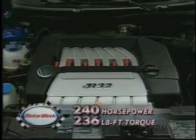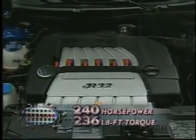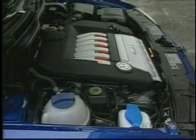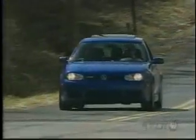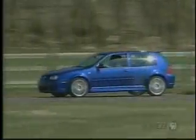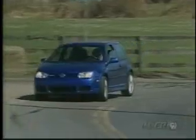The R32 is powered by a bored and stroked 3.2-liter version of Volkswagen's narrow-angle VR6 engine. At 240 horsepower and 236 pound-feet of torque, it's a huge jump over the original GTI's 90 ponies, all courtesy of twin cams, four-valve heads, variable valve and cam timing, and a variable intake manifold. The transmission is a six-speed manual with a hydraulic clutch, controlling power fed through a Haldex all-wheel drive system linked to electronic stability and anti-slip systems. The R32's four driven wheels are kept on the pavement by a lowered McPherson strut front and multi-link rear suspension with stiffer springs and thicker anti-roll bars — a far cry from the original GTI's simple beam axle.